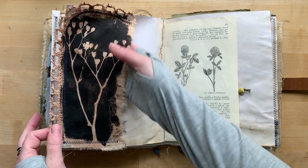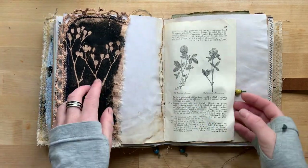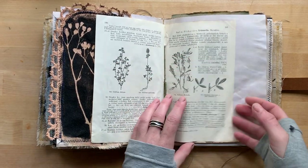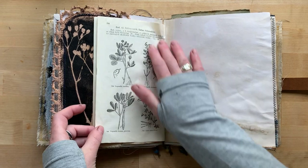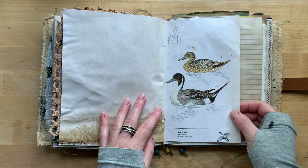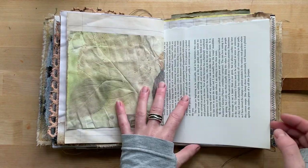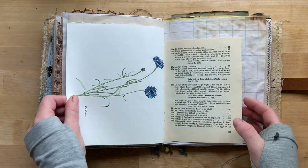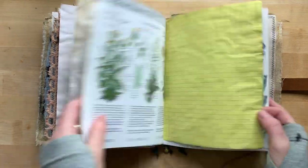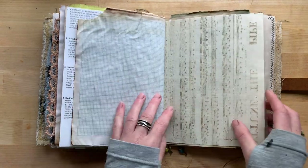Cloth — a tablecloth with lace that I tea-dyed and printed. Middle of the signature with a bead. Vintage double page. Eco-dyed paper. Cornflower. Herbs. Grape paper.